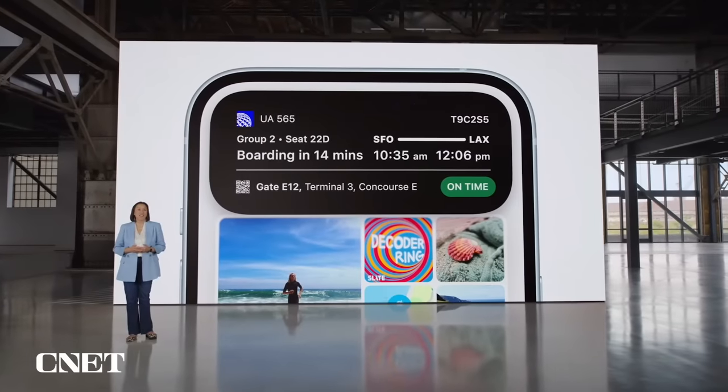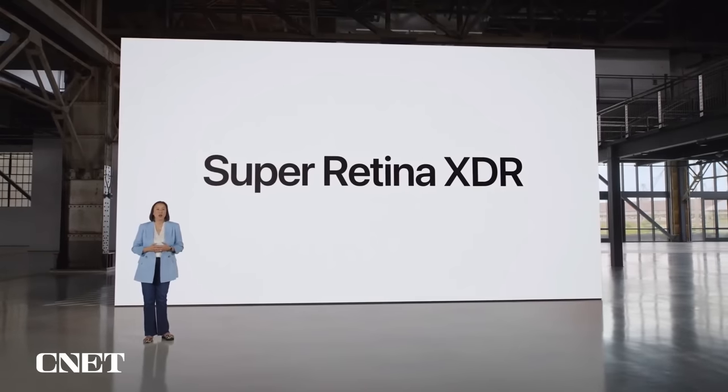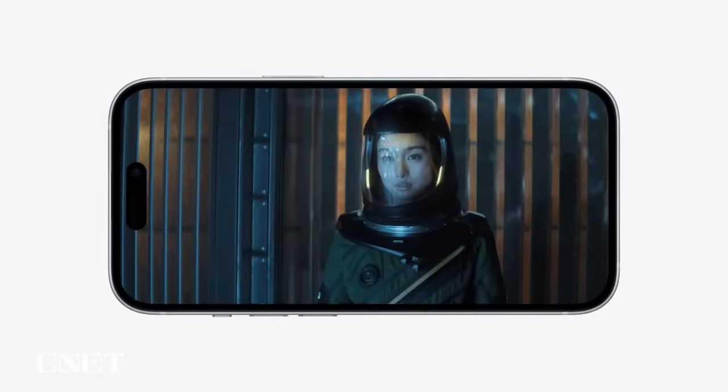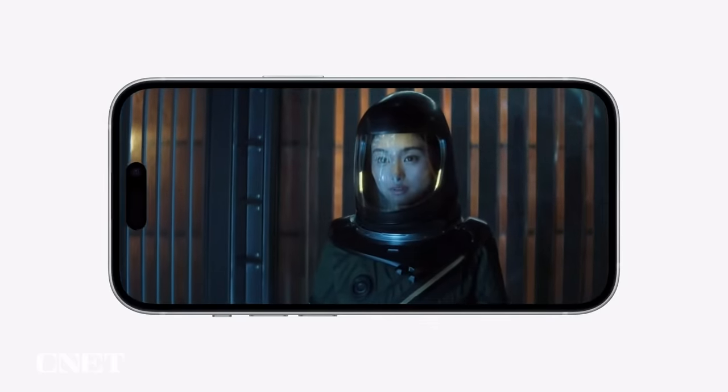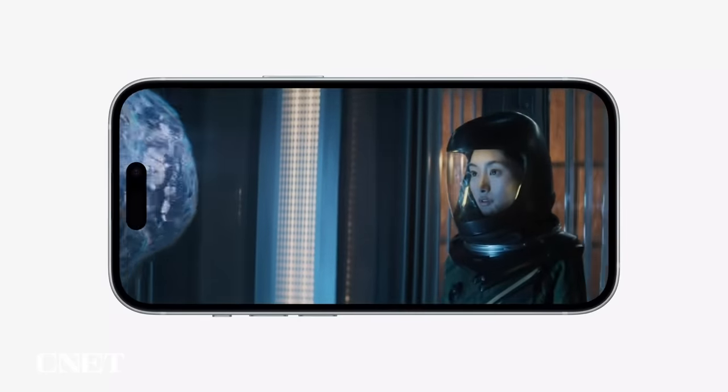The Dynamic Island looks fantastic on the Super Retina XDR display, which uses OLED technology. It provides an exceptional viewing experience with thinner borders, rich color, and support for Dolby Vision.